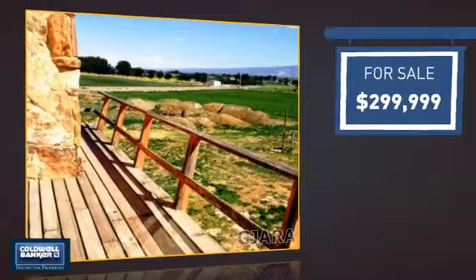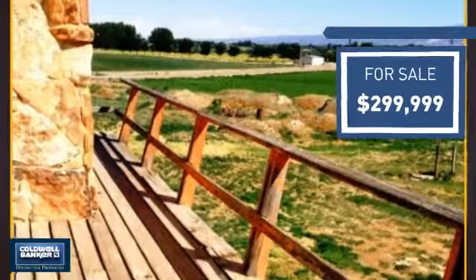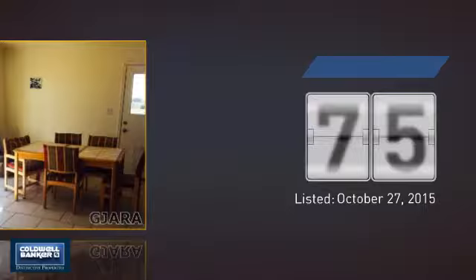Currently listed at just under $300,000, it's been on the market since October.